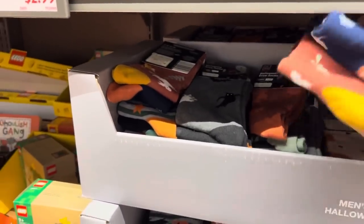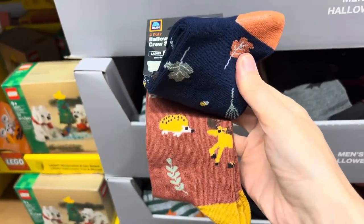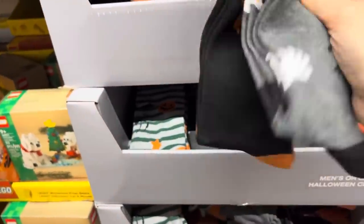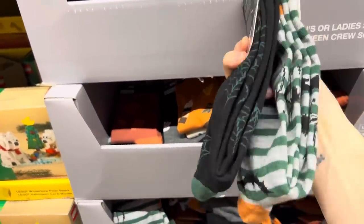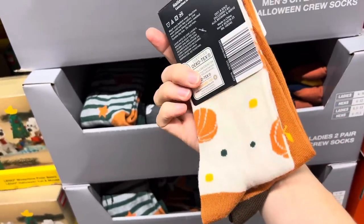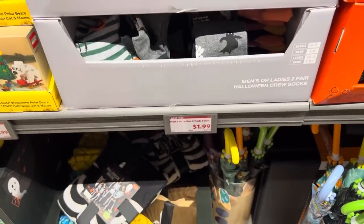Halloween crew socks — men's or ladies. We've got leaves, the hedgehog and the moose, bats and ghosts, scary pumpkin, spider and pumpkin, and a spider web. I highly recommend the one with the coffee cup and the pumpkins on the back with polka dots. $1.99 for the two pack.